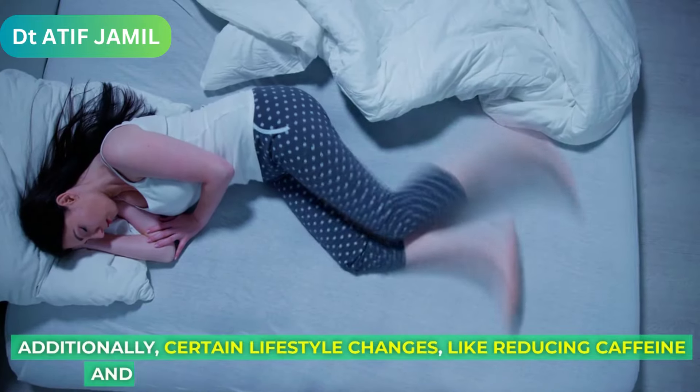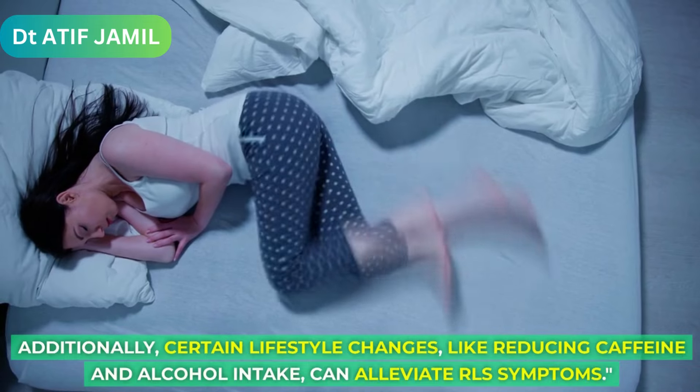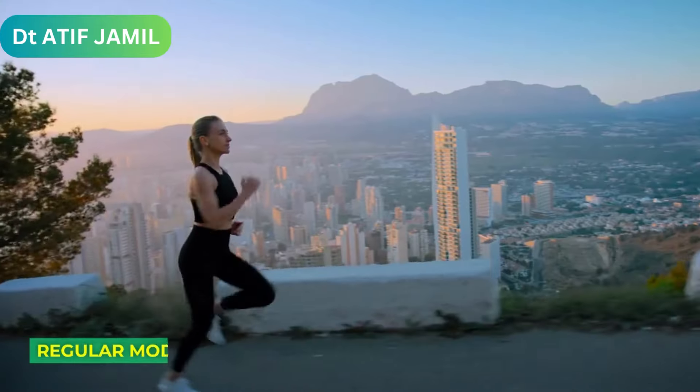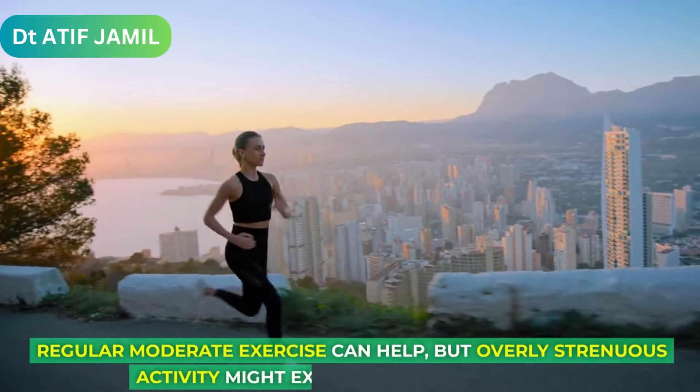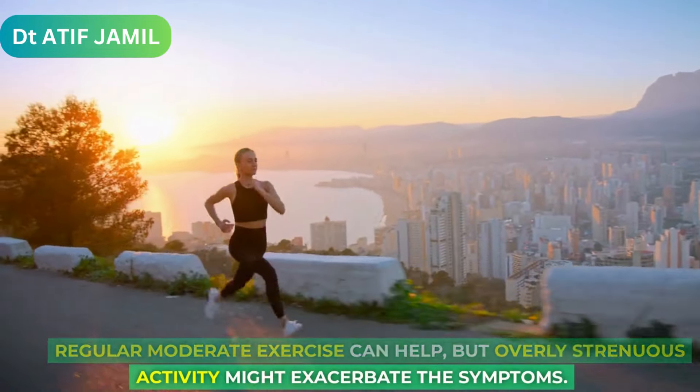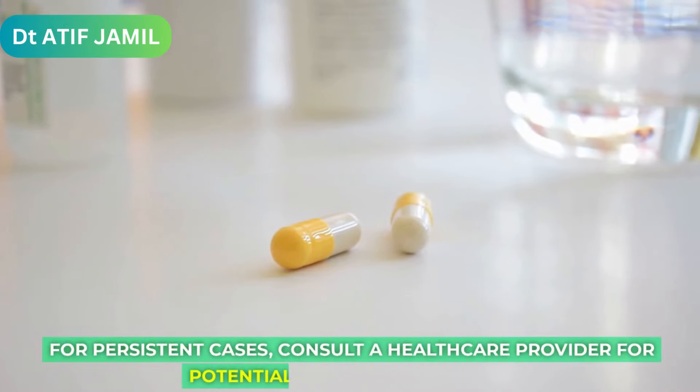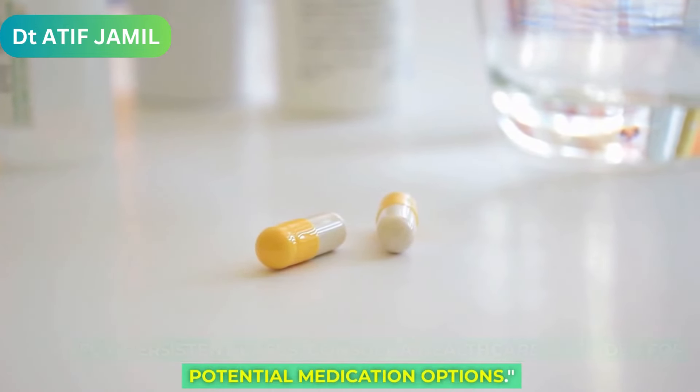Additionally, certain lifestyle changes, like reducing caffeine and alcohol intake, can alleviate RLS symptoms. Regular moderate exercise can help, but overly strenuous activity might exacerbate the symptoms. For persistent cases, consult a healthcare provider for potential medication options.